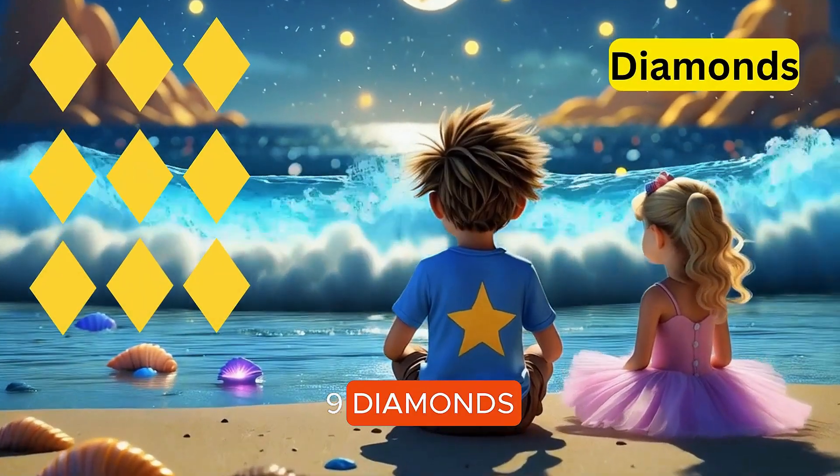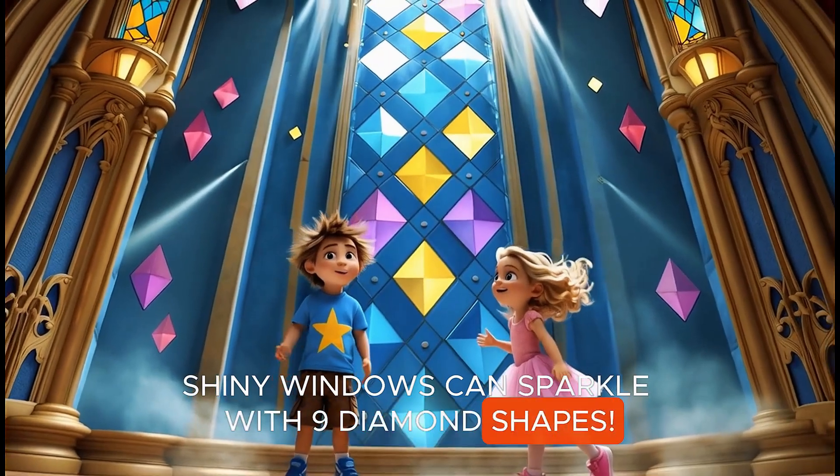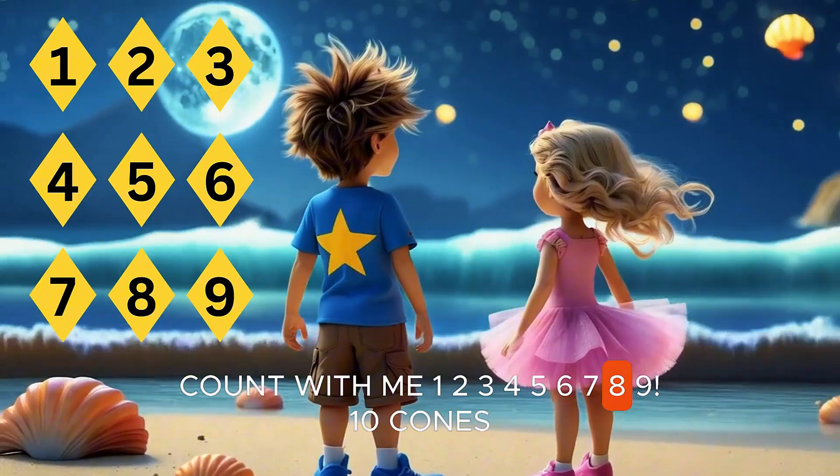Nine diamonds. Shiny windows can sparkle with nine diamond shapes. Count with me. One, two, three, four, five, six, seven, eight, nine.